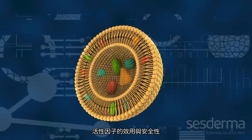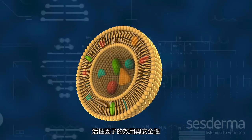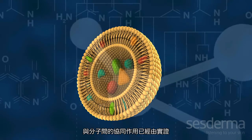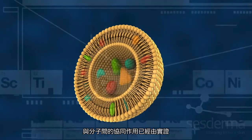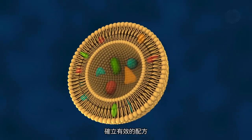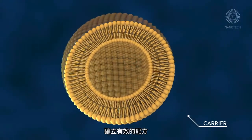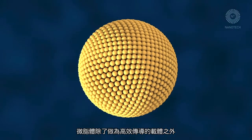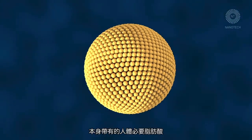The quality and safety of active ingredients, combined with formulas based on combinations of synergistic active ingredients supported by scientific evidence, ensures high efficiency. In addition to their use as transport for active ingredients, empty nanoliposomes, thanks to their composition rich in essential fatty acids, have their own beneficial properties for the skin.